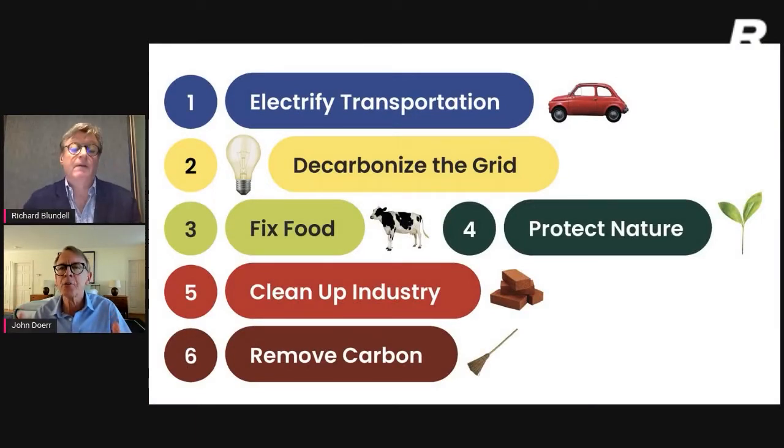The six main sources — where we're targeting gigatons of emissions to reduce — start with electrifying transportation: converting our cars, buses, and trucks to battery electric operation instead of diesel and gasoline. The largest opportunity is to decarbonize the grid. There are some 25 gigatons available by driving this to net zero, by relying on wind and solar and safe nuclear instead of burning diesel, gas, or oil.